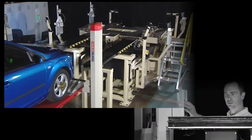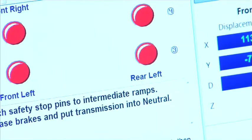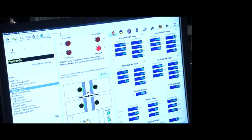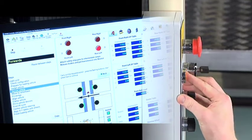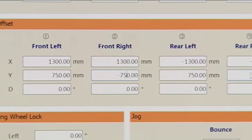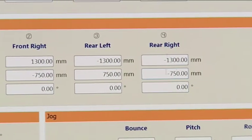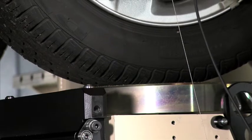Putting the vehicle onto the SPMM is a simple operation. The computer software prompts the operator at each stage of the procedure. Safety checks ensure that progress to the next stage is not possible until the operator has pressed a button to confirm that he has completed a stage. With track and wheelbase dimensions in the computer, much of the loading cycle is automated. The vehicle is automatically centred on the machine.